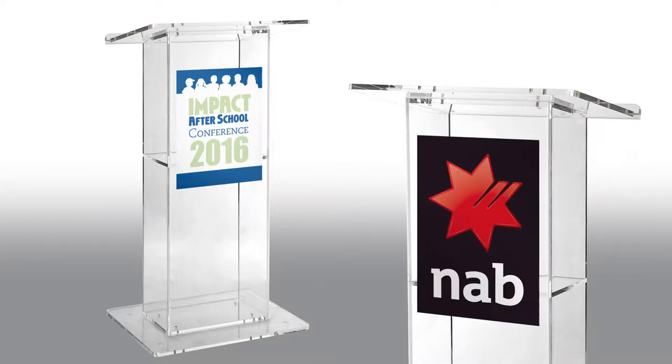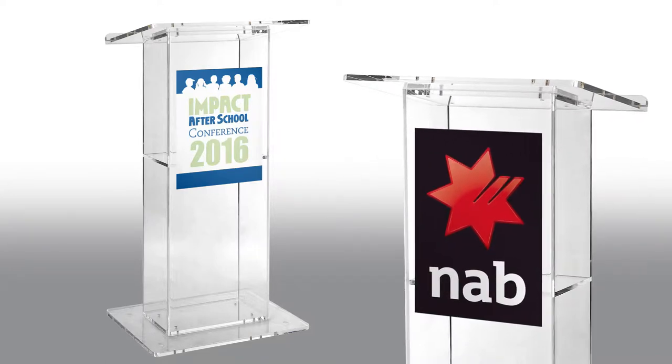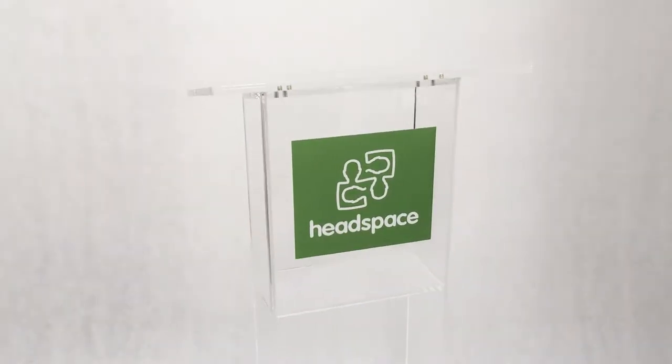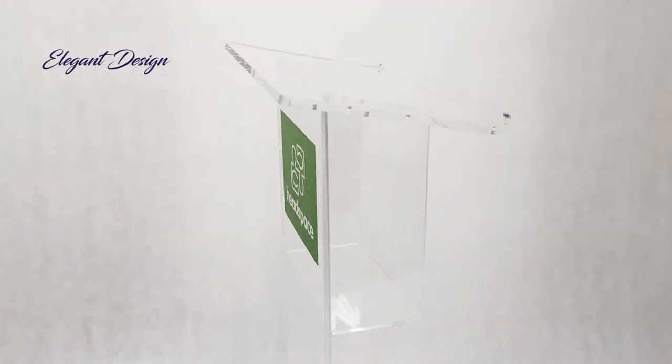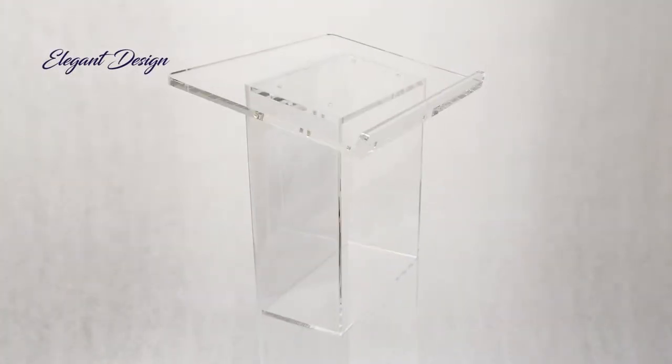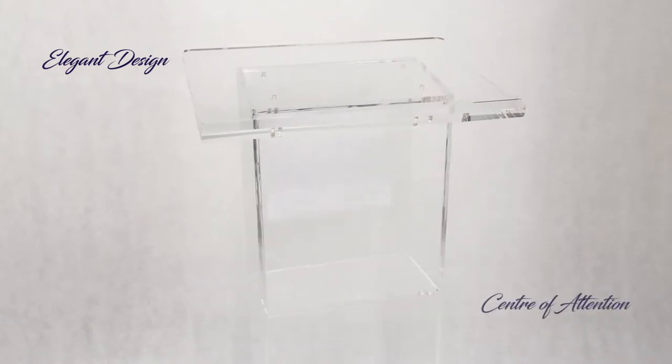Stand up and speak with confidence with our classic acrylic lectern. Make your presentation a memorable one. This elegant design creates a focal point for your audience, allowing you to capture their attention and engage them.